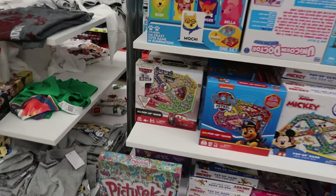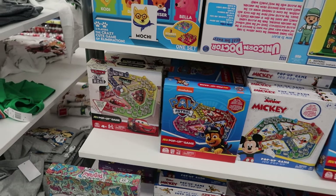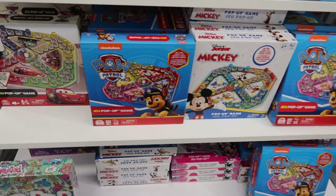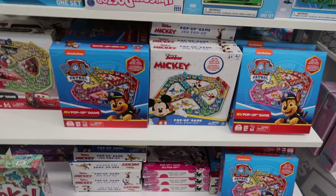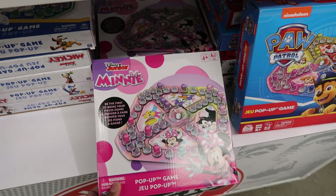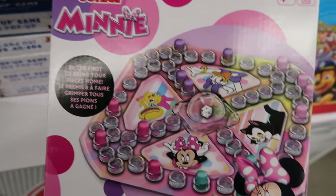They have these mini games here and they have Cars, Paw Patrol, Mickey Mouse, and they also have Minnie Mouse. And this is the pop-up. That is so cute.